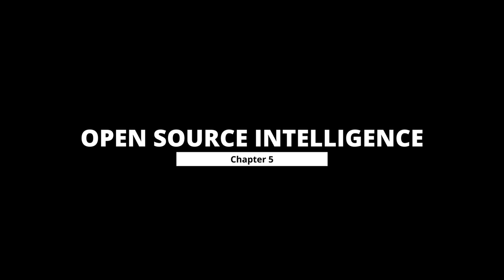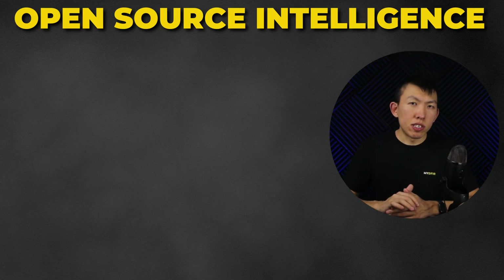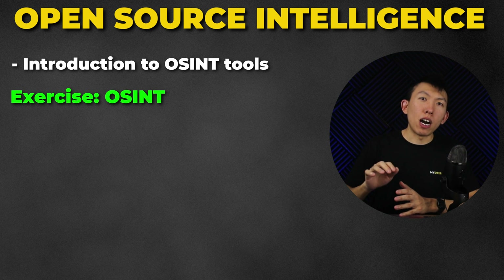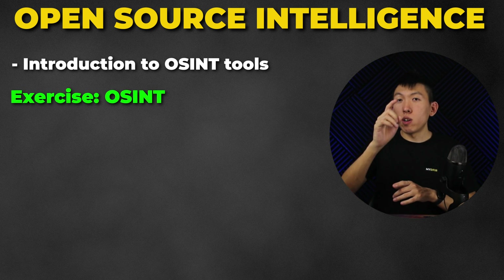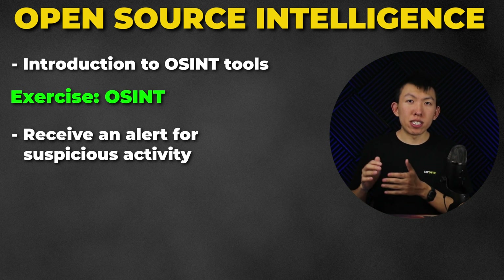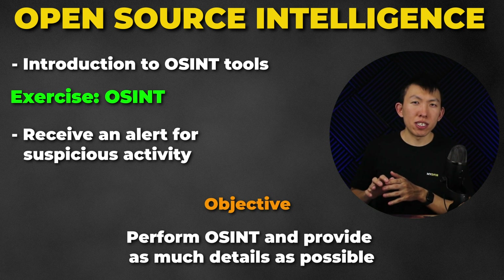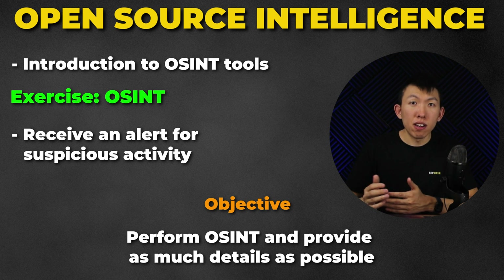Chapter 5 is Open Source Intelligence. I'll show you what is possible with OSINT and why it is important when performing investigations. I'll introduce you to available tools, and similar to Chapter 4, I'll provide an exercise where you receive an alert for suspicious activity and are tasked to perform OSINT and provide as much information as possible for that particular alert.